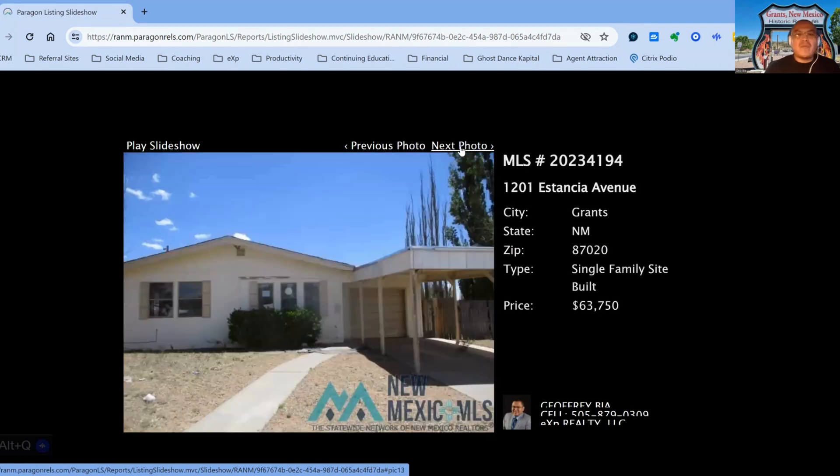The next property we have is 1201 Estancia Avenue, on the market for $63,753, built in 1977, 77 days on the market.